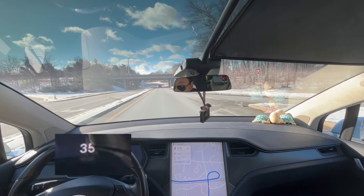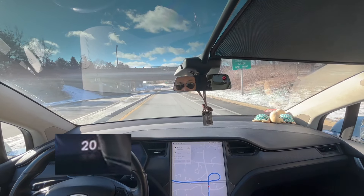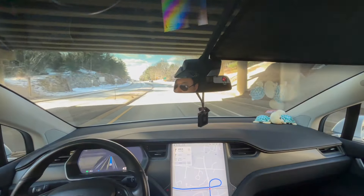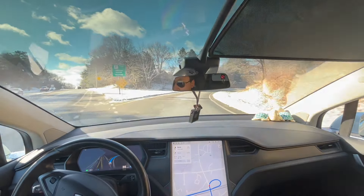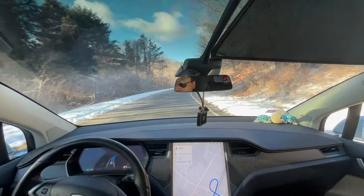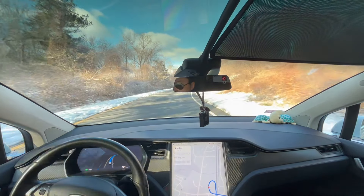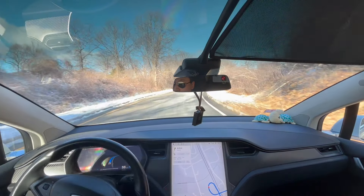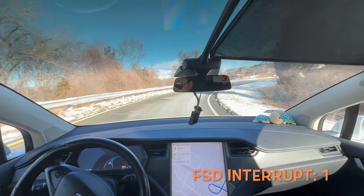There's a car coming from the right — oh my god, oh my goodness. The FSD just stopped, and the car behind me is definitely not happy with that. The car brakes really hard and I have to push the acceleration pedal to keep moving. This is definitely an issue — I feel kind of scared when that happens, and I also feel sorry for the car just behind me.